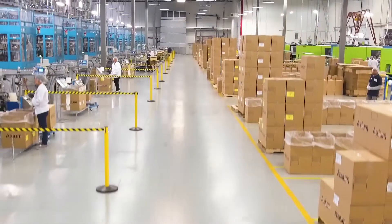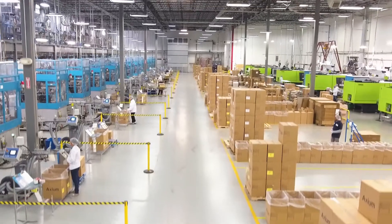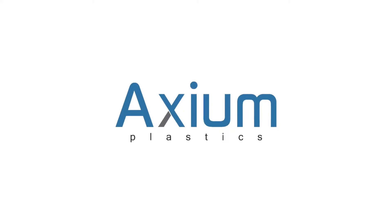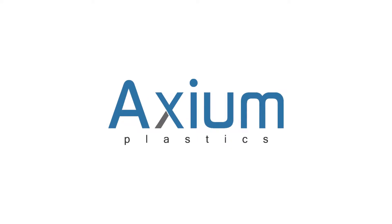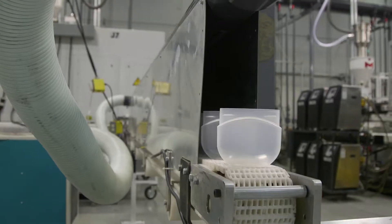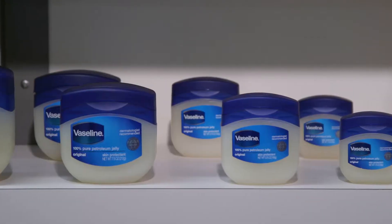When you have a vision, when you need a product that makes that vision a reality, you can count on Axiom to have the people, process, and production expertise to not just make it happen, but to make it even better than you imagined.